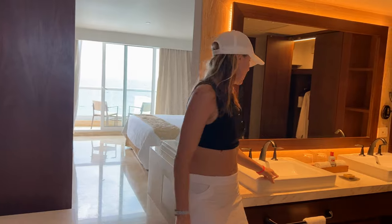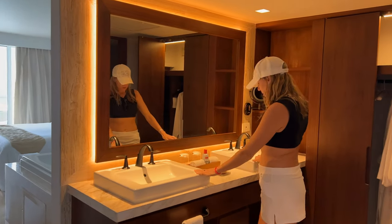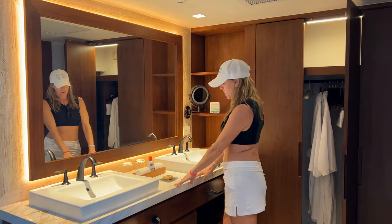I have done room tours previously at the Sun Palace, but this one was on a different side and also a little bit of a different layout.